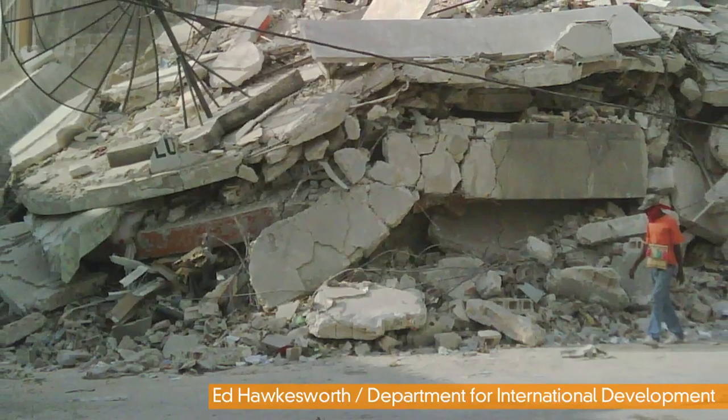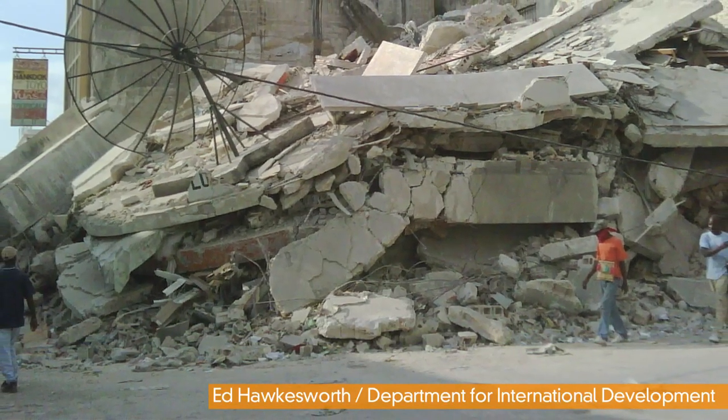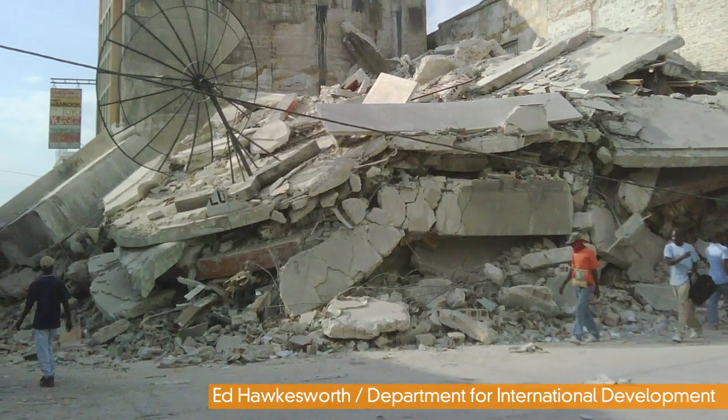Why? Well, it turns out the incredibly hardy roach could be a super effective way to get into collapsed buildings or other disaster sites and allow rescuers to find survivors. Or a cockroach army could be used by spy agencies to — well, use your imagination.